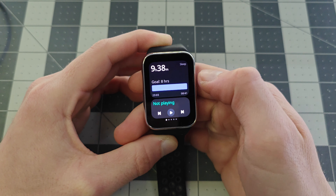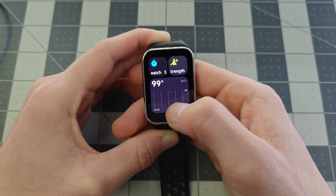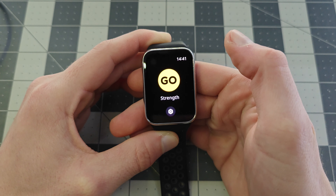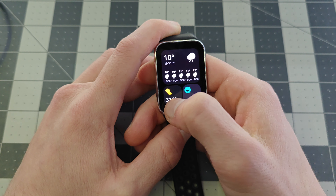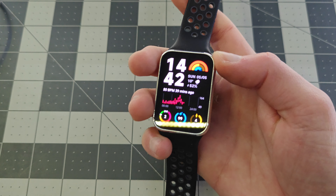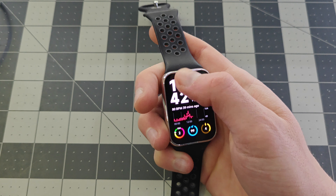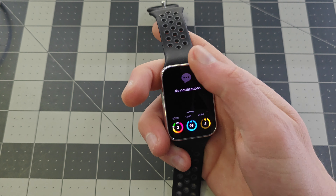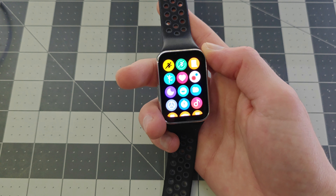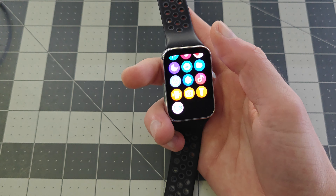My setup consists of sleep tracker, media controls, blood oxygen monitoring, a stopwatch. This is how I can initiate my workouts. Weather, step counter, and a stress tracker. So that's basically it — nice, useful watch faces, customizable widgets, notifications, and a few built-in applications like a stopwatch, workout tracking, sleep tracking, blood oxygen level, pulse, media control, and a few more.